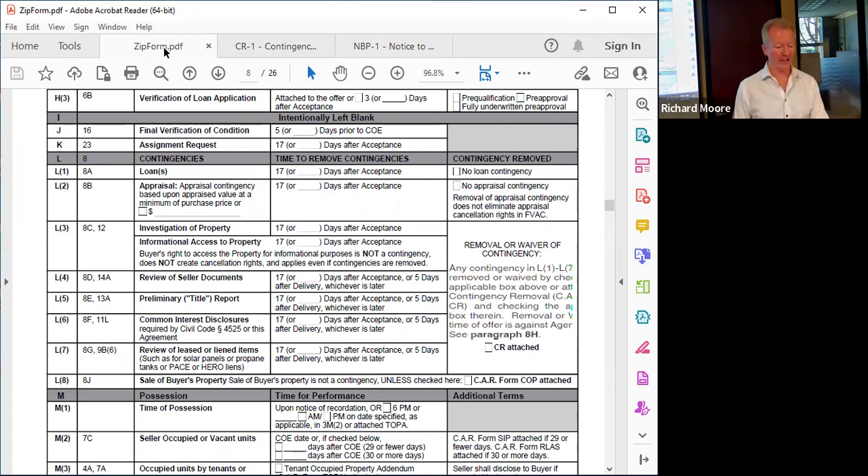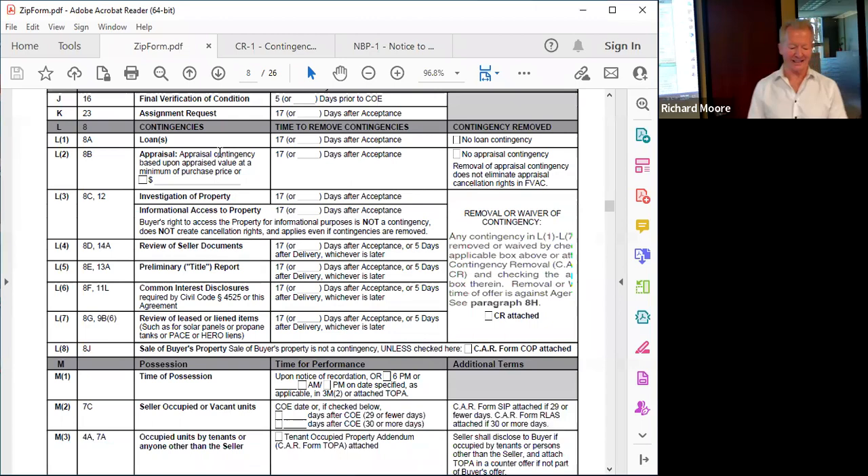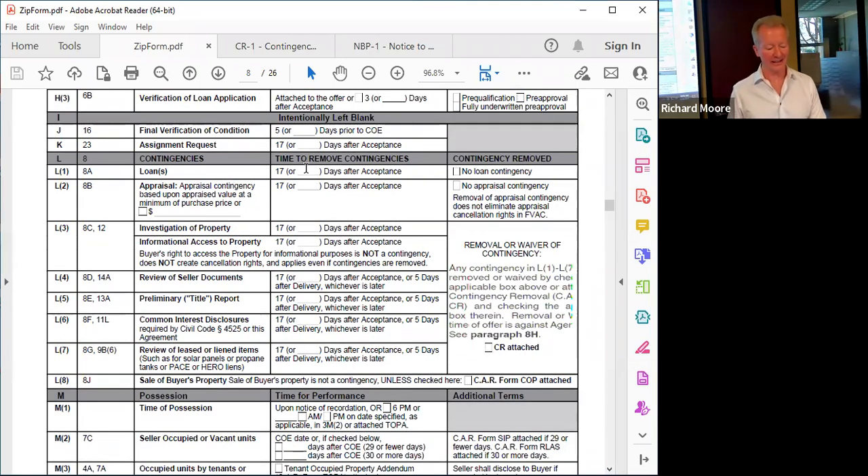What is a contingency? It provides a party to the contract the ability to condition performance on the occurrence or non-occurrence of an event. For example, if the buyer is dissatisfied with the results of the physical inspection, they can cancel — the purchase is conditioned upon finding the property in satisfactory condition. Or the condition could be: I have to qualify for a loan at 6%, and if I can't get that loan, I can cancel. All of the default contingencies can be found in Section 8 of the purchase contract.